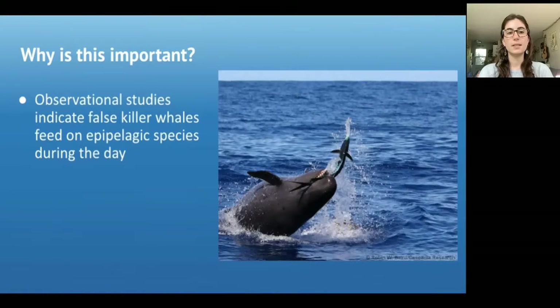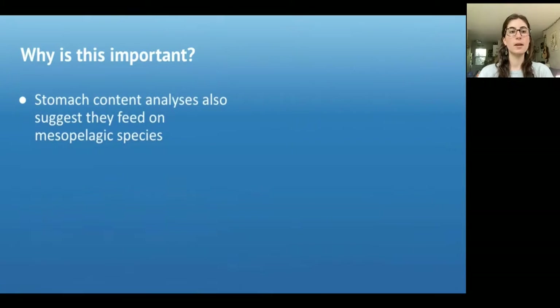Observational studies often find this species feeding during the day on the surface on epipelagic fish species, with the epipelagic layer referring to the surface down to as far as about 200 meters. There is some additional evidence that they may also feed on species in the mesopelagic layer, which is the layer below the epipelagic layer, based on stomach content analyses from a couple of individuals.